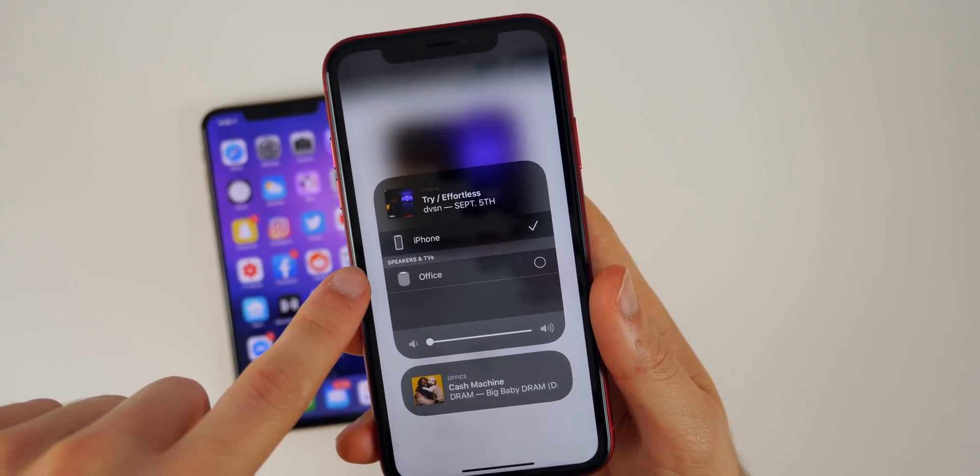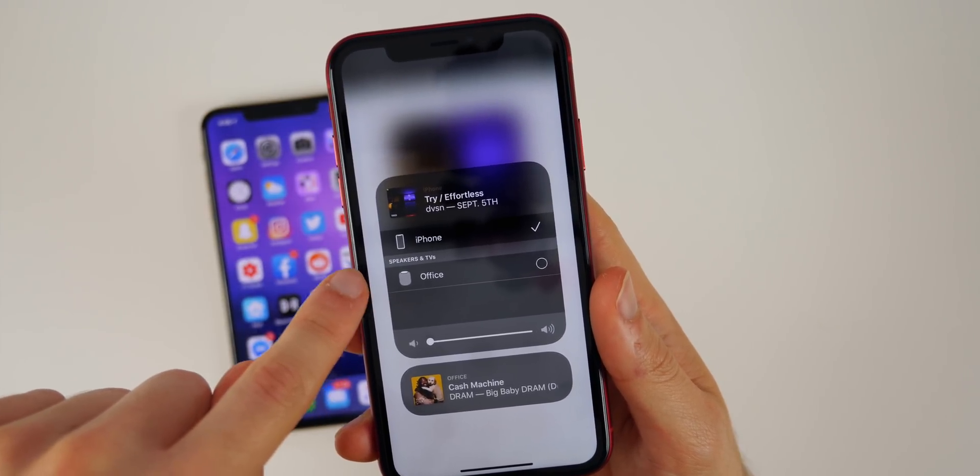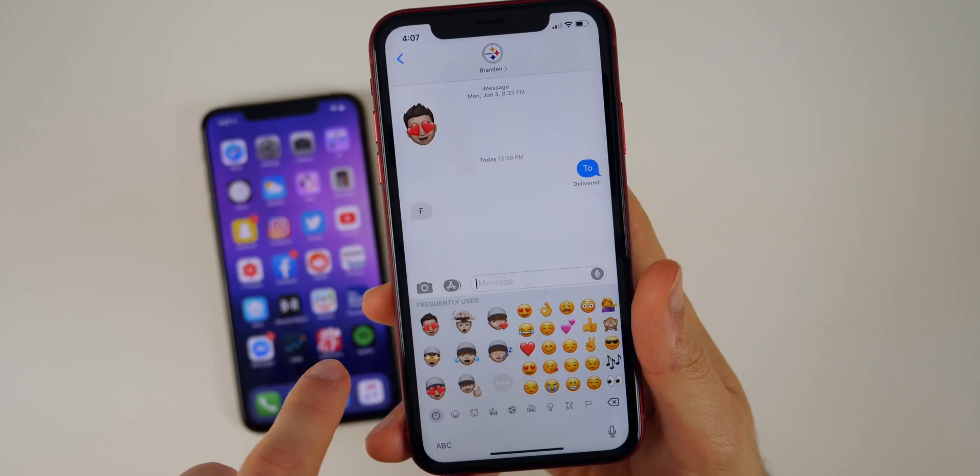In iOS 13, when you choose a device to stream media from, it's now sorted into categories — you can see it shows Speakers and TVs and lists the HomePod there, instead of just showing it as another generic AirPlay option.